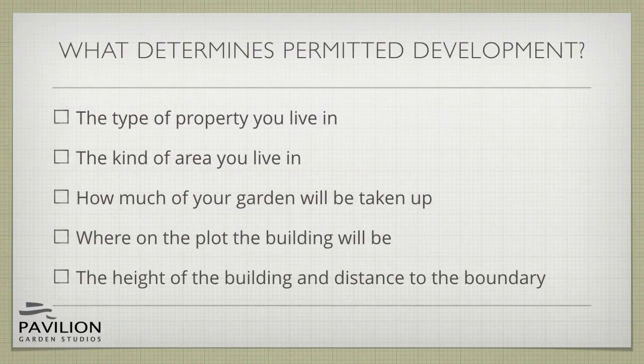In this video we're going to cover five factors that determine whether your garden building project can qualify as permitted development. Whether you qualify is determined by the type of property you live in, the kind of area you live in, how much of your garden will be taken up, where on the plot your building will be, and the height of the building and its distance to the boundary.